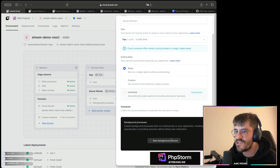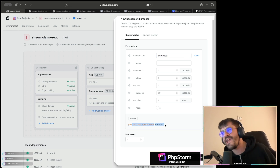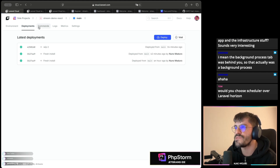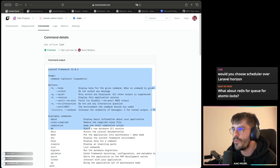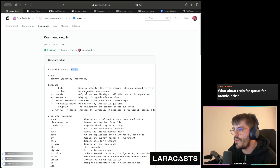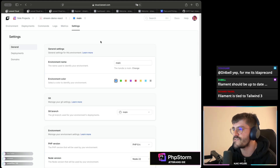This is the place to create queue workers — very fancy and handy. We also have a commands tab where you can run something quickly like `php artisan list` — already using Laravel 12 of course. How many of you have already migrated to Laravel 12? Write in the chat.